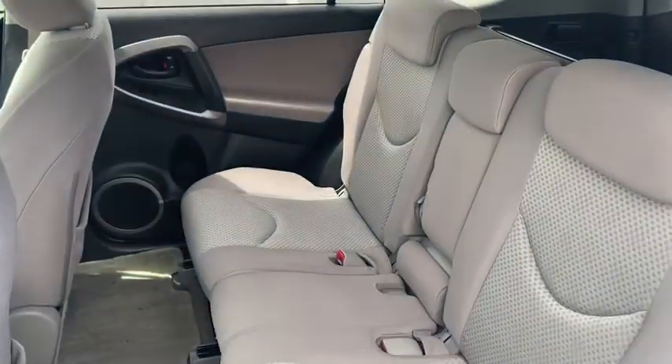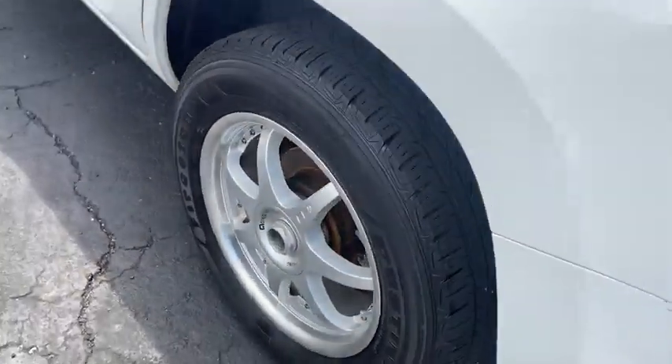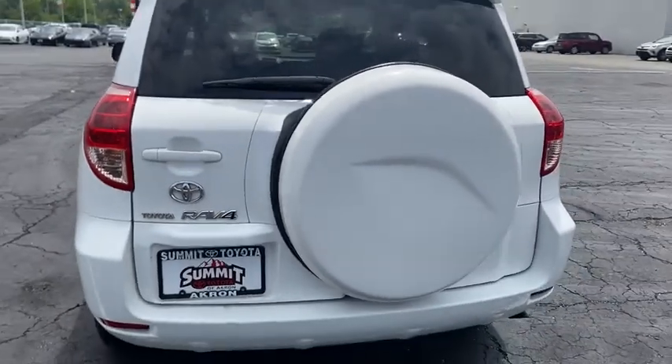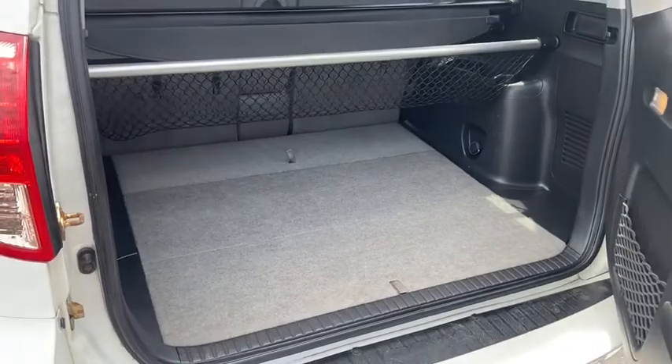AM-FM CD player with six speakers, tachometer, overhead console, remote keyless entry, panic alarm, brake assist, rear window wiper, driver vanity mirror, front reading lamps, tilt steering wheel.